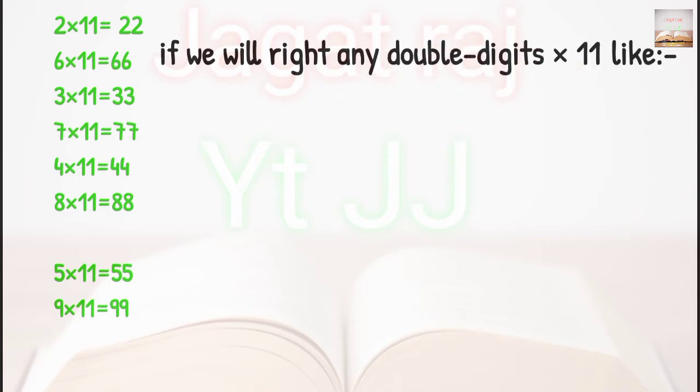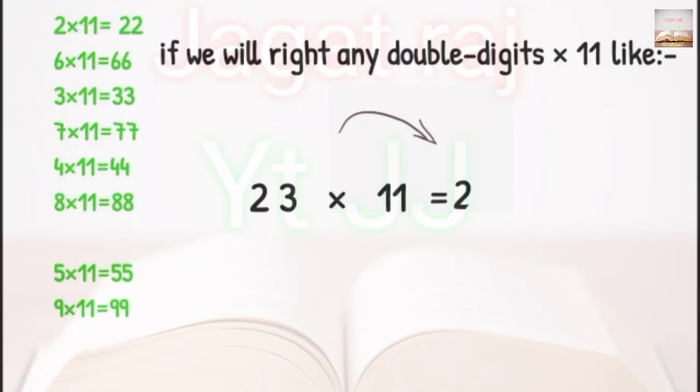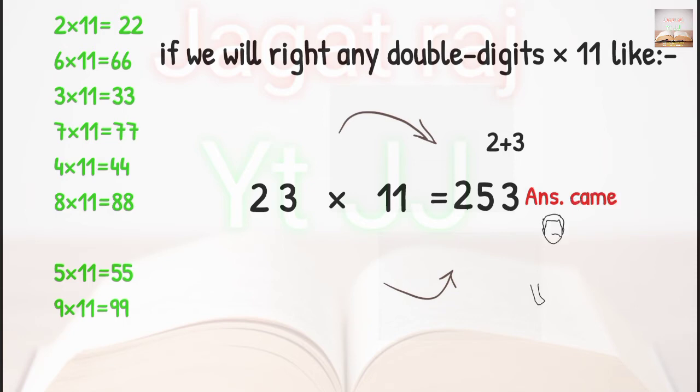If we write any double digit number into 11, like 23 into 11: the first digit of the answer will be 2, because 2 is the first digit of 23. The middle digit will be 2 plus 3, which is 5. And the last digit will be 3, because 3 is the last digit of 23. So 23 into 11 equals 253.